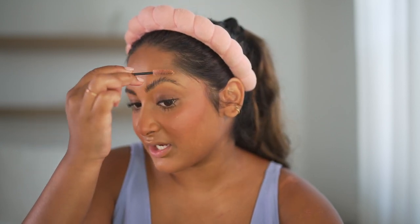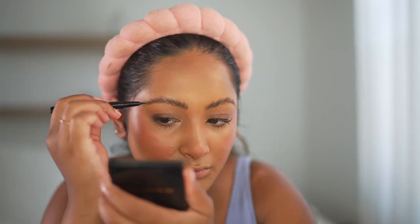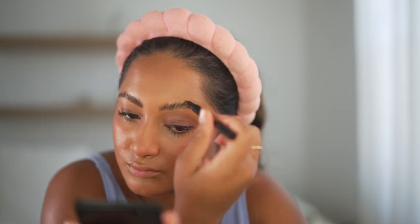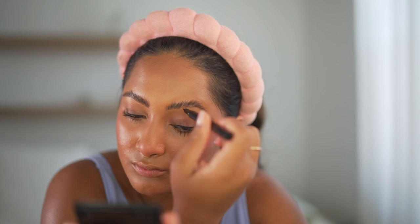Next step is brows. I got them laminated a little less than a month ago and they still look pretty good — they usually last six to eight weeks. All we have to do is brush them out and fill them in. My favorite brow product right now is the Anastasia Beverly Hills Brow Pen in Medium Brown. I had the dark brown at first but I just ended up getting the medium brown because it's easier and doesn't look as harsh. I've really been liking a fluffy, light, natural looking brow lately.